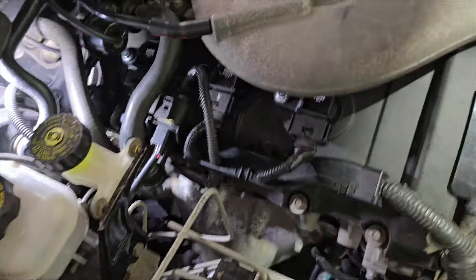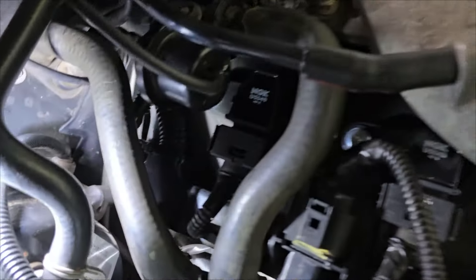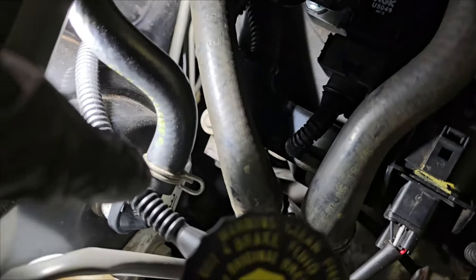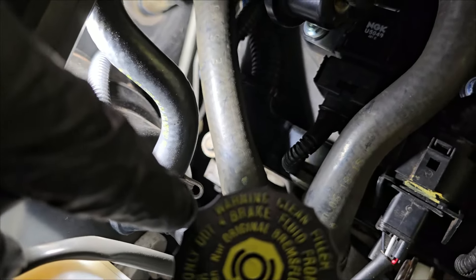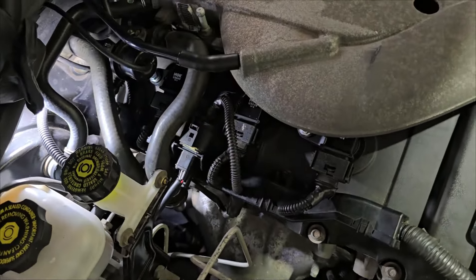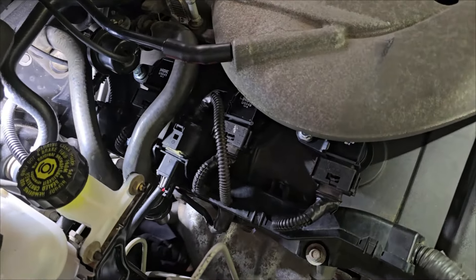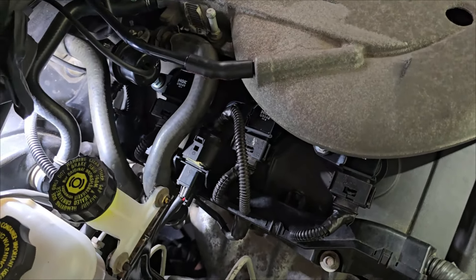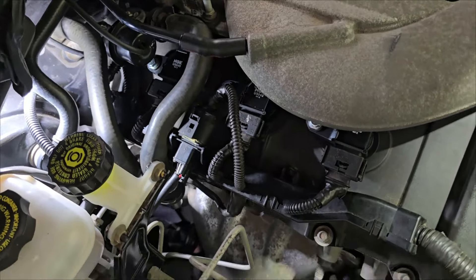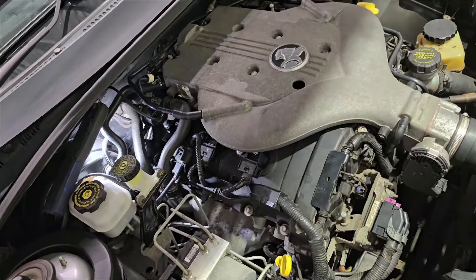We've just started misfiring already. What I wanted to show you is that apparently on these, there's a 10mm bolt just on the side of the head - that's the earth for the ignition coils, and apparently that can be a bad connection and cause the same fault. I just checked that with a multimeter voltage drop under load and there's 20 millivolts, so nothing I'd consider to be a fault - it's definitely not that.